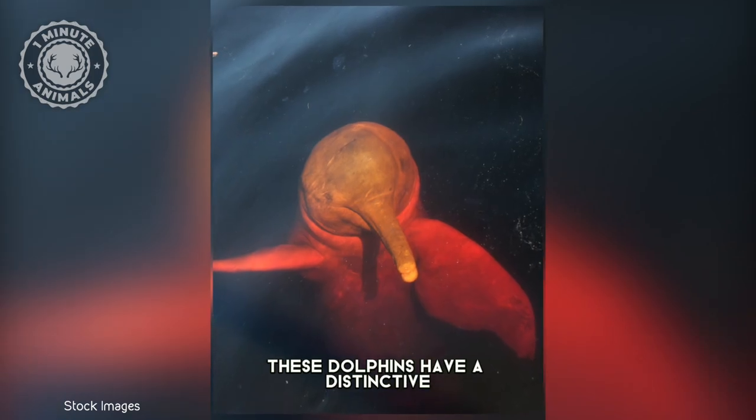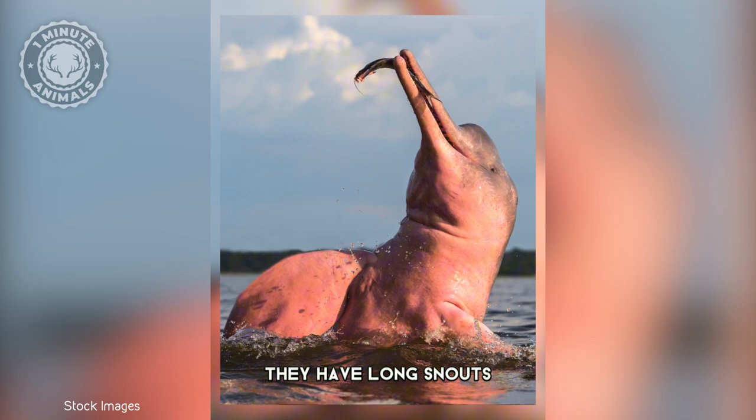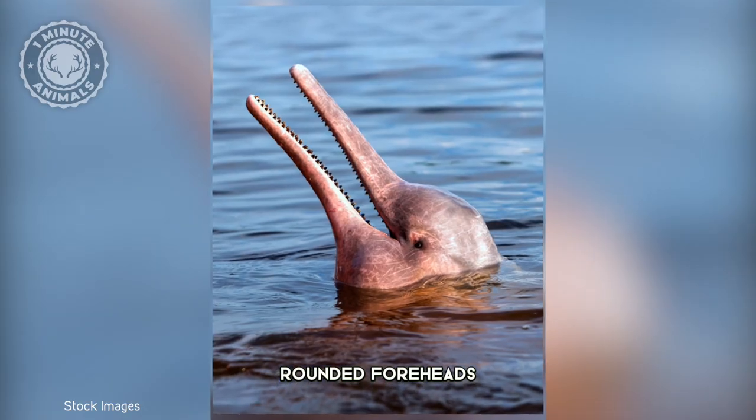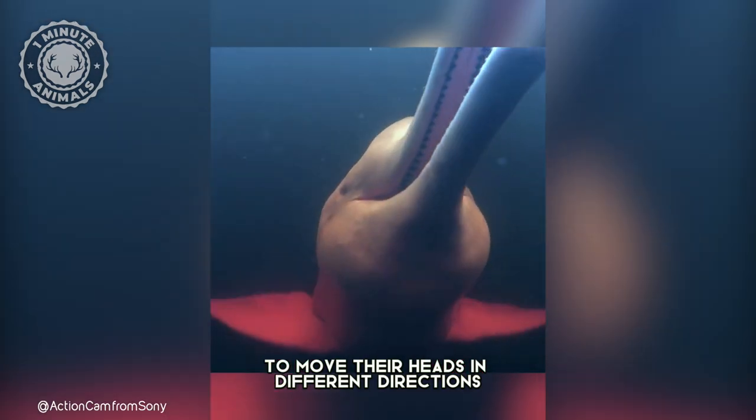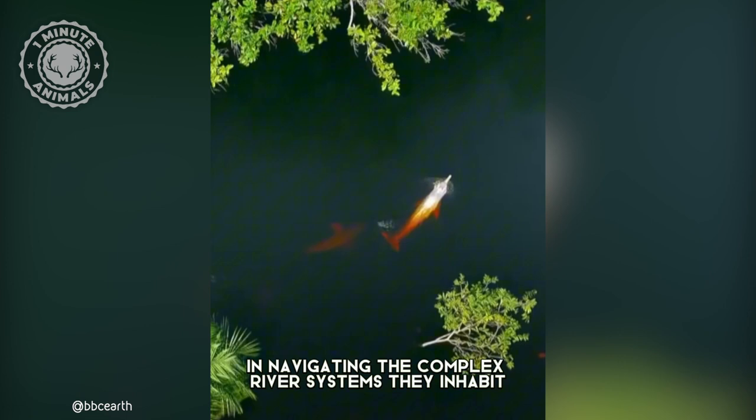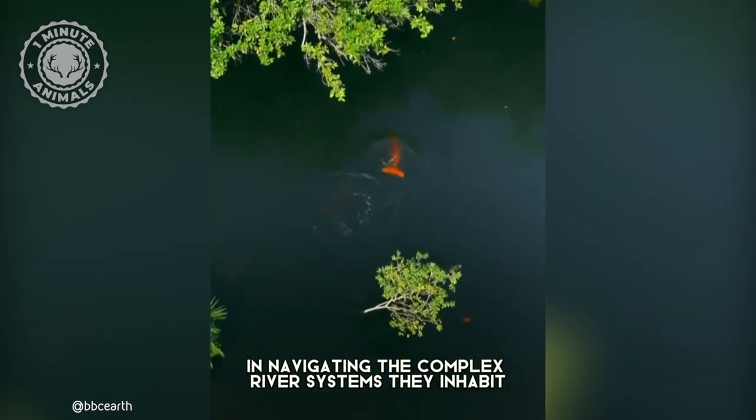These dolphins have a distinctive physical appearance as well. They have long snouts, rounded foreheads, and flexible necks, which allows them to move their heads in different directions. This adaptation is particularly useful in navigating the complex river systems they inhabit.